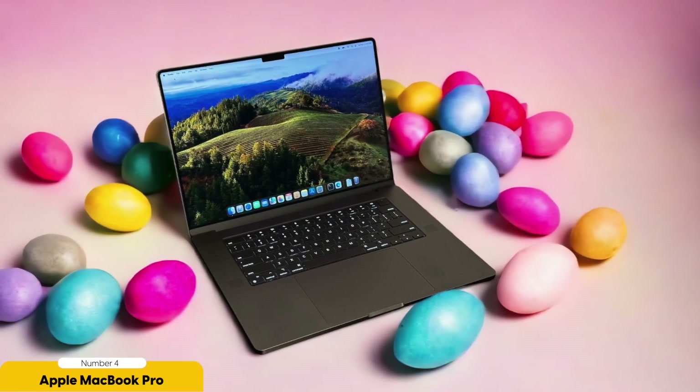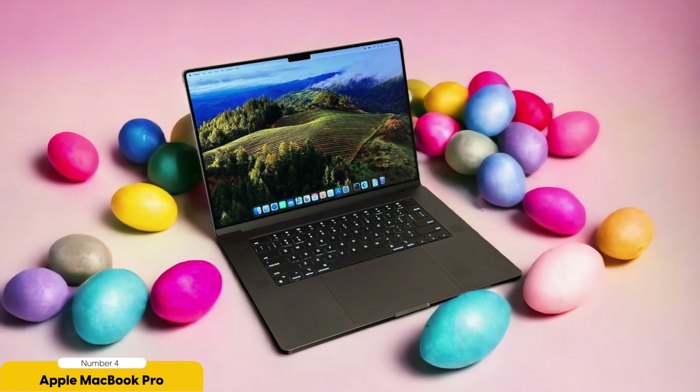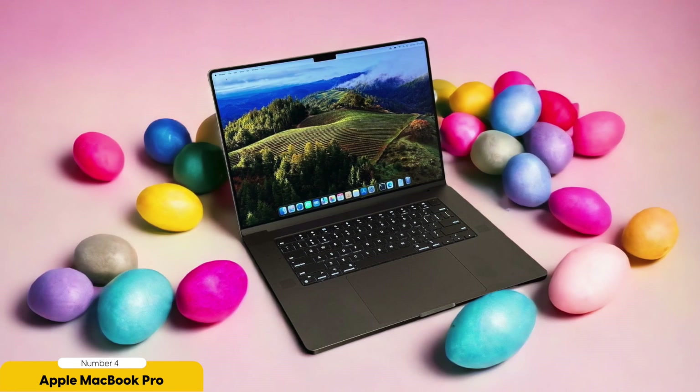The thin bezels maximize the screen-to-body ratio, and the durable build quality ensures it can withstand travel. Lastly, the ergonomic keyboard ensures comfortable typing during long data processing sessions.